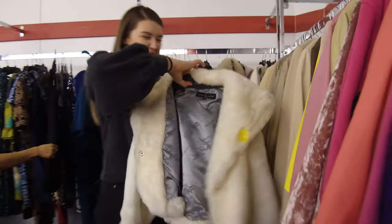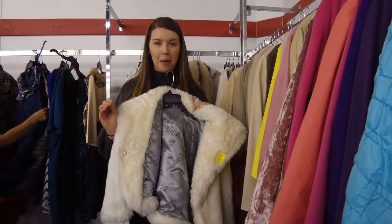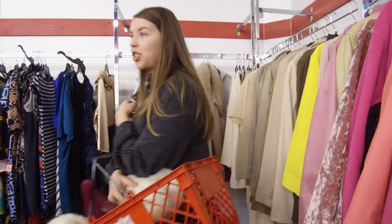Oh yes! Okay so just remember we're still right at the end of March, April, so it still might be cold. We are gonna get this jacket — it is beautiful. I probably would wear this in real life. I need to find something to go with that jacket.